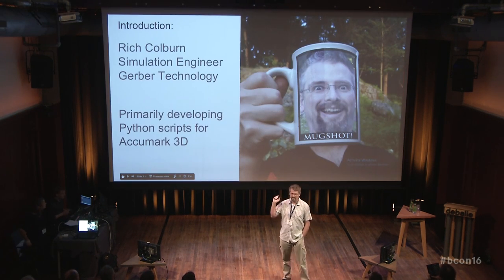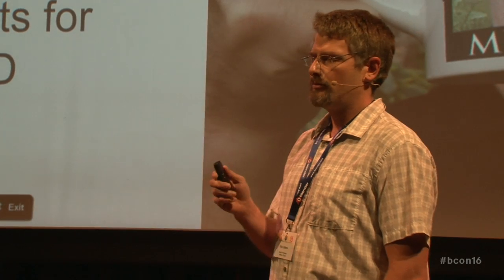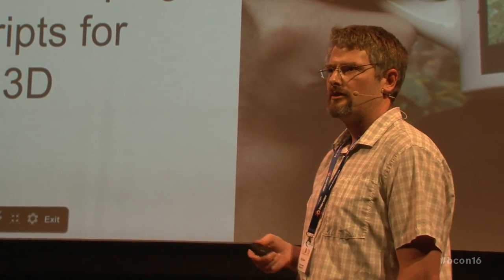And this is me. I'm a simulation engineer for Gerber Technology, and Gerber Technology manufactures large tables for textile and garment manufacturing. I work with the software and support team. We're developing a 3D product and we're using it inside of Blender, so I primarily work on Python scripts for working with our garment design tools in 3D.